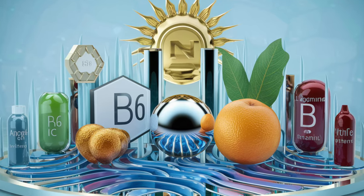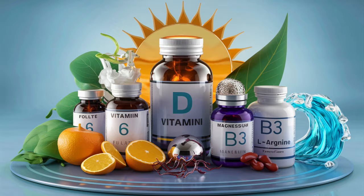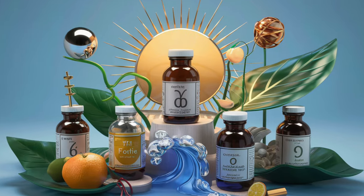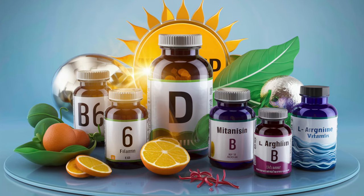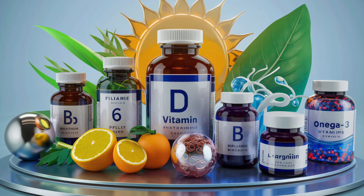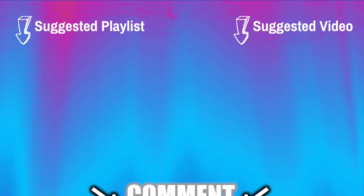Ensuring proper circulation in the legs and feet is paramount for overall well-being. These vital vitamins can significantly enhance blood flow. By integrating foods abundant in these nutrients into your diet or exploring supplements, you can foster improved circulation and enjoy the corresponding health advantages. Prioritize your vascular health and experience the positive impact. Check out our circulation playlist, and let's help each other by sharing your journey to a healthier body in the comments below. Here's to longevity that is active and healthy.